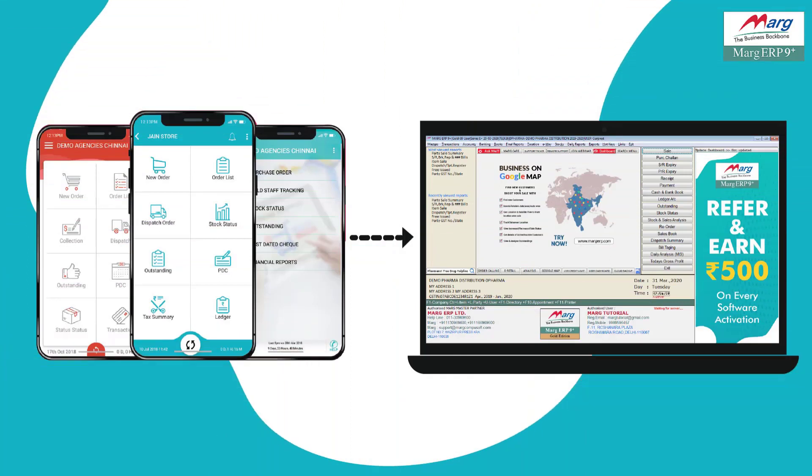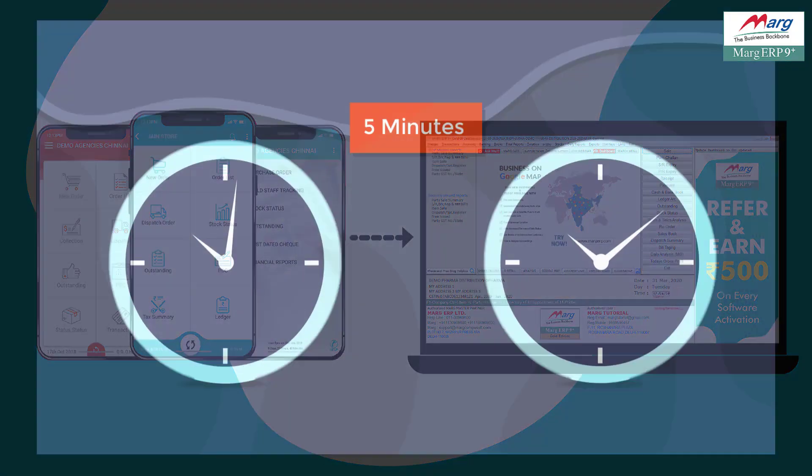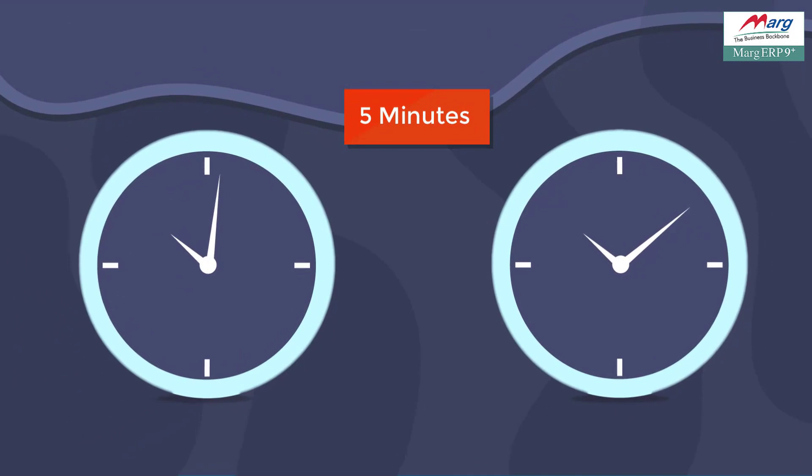Our mobile apps are connected with Marg ERP through which you can do auto billing and you would need minimum people to create bills. Along with this, the work of your 10 operators will be done in just 5 minutes. You just have to find the means of delivery.